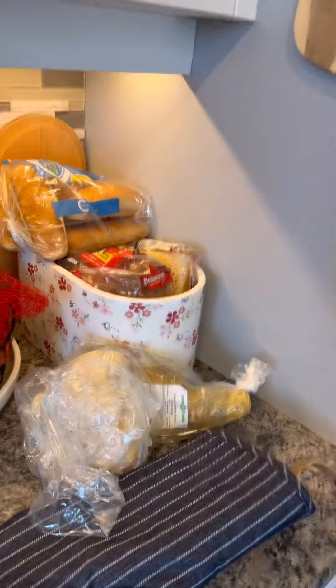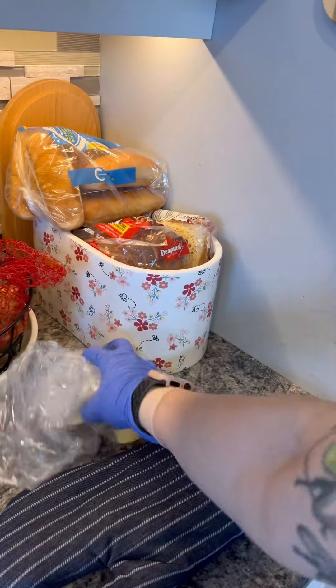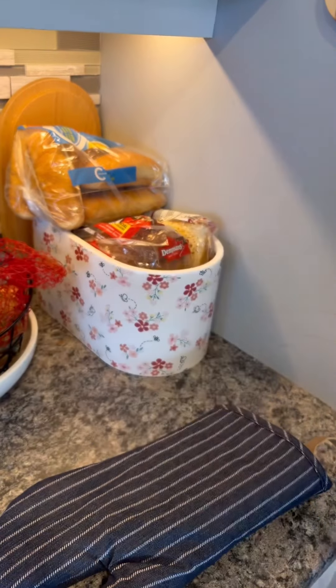I didn't clean off the stove top yet but I will. I swear bread and bananas — you blink and they've gone bad. If there's a trick to keeping them lasting longer I would like to know.